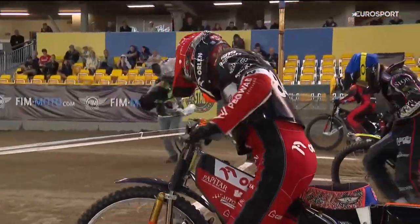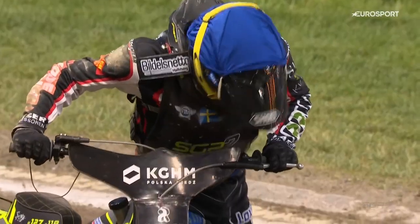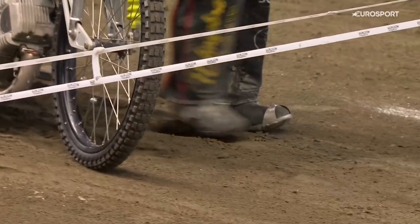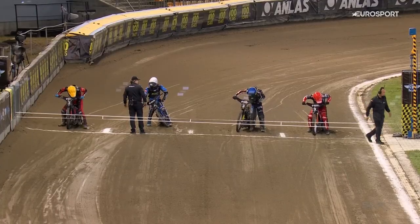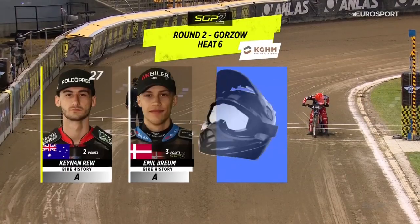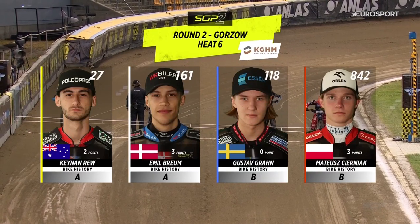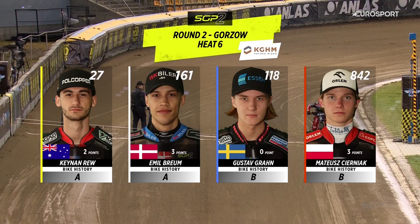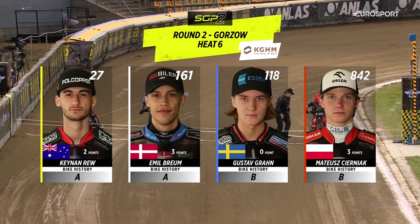Gate number six. Riders up at tapes and we see the championship leader once again after a sparkling display in his first ride — a terrific ride from him. We've got a couple of race winners here. On the inside in red is Matthias Czerniak, alongside him in blue is Gustav Grand. Gate number three in white is Emil Brehm, who won his first ride. And Keenan Rue will go from the outside in yellow with a solid second place first time out. Good looking race this one.